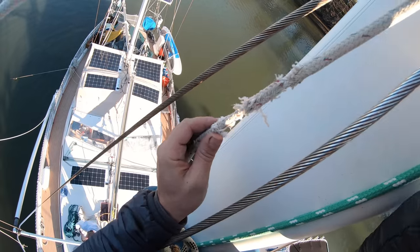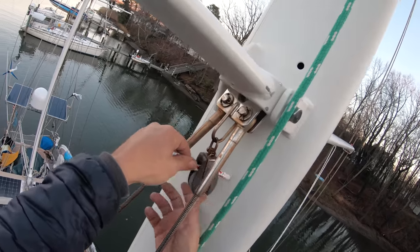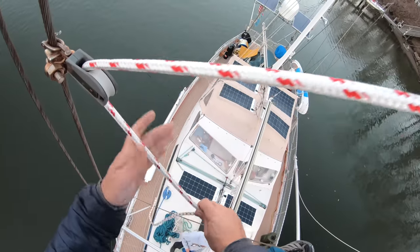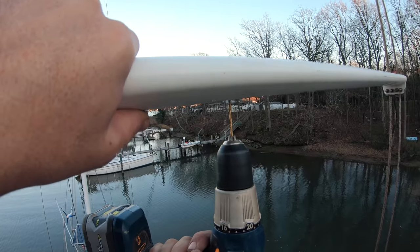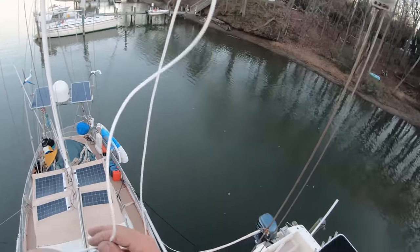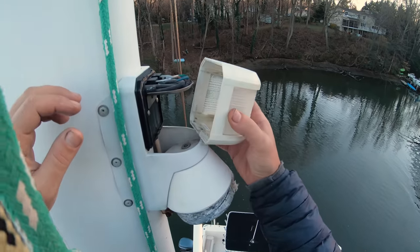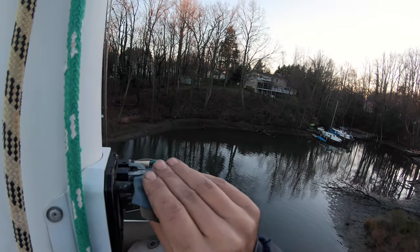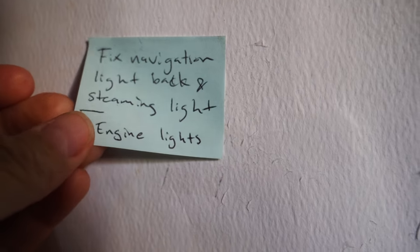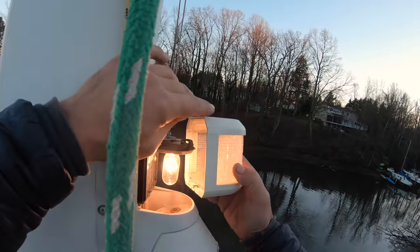So we've got to replace this topper — see the chafe on it? New topper coming down. And the hook for the flag — flag line done. And the steaming light. Check one more off the list. Boom, steaming light in business.